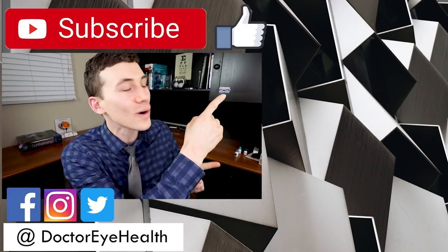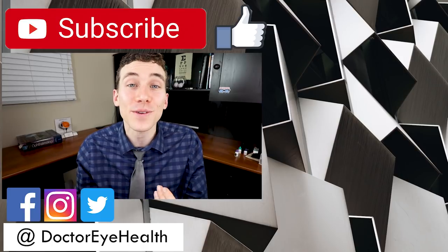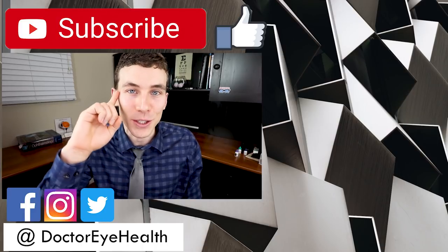Eye health question of the day: which glaucoma treatments have you heard of, and which are some of your favorites? Do you have any other questions? Please comment in the section below. Thanks so much for watching — like the video, subscribe if you're new, and share this video with any friends or family that you think it might help. This is Dr. Joe Allen from Dr. Eye Health — keep an eye on it, we'll talk to you soon.